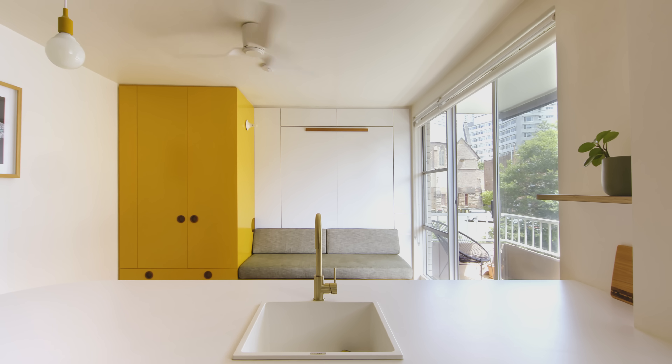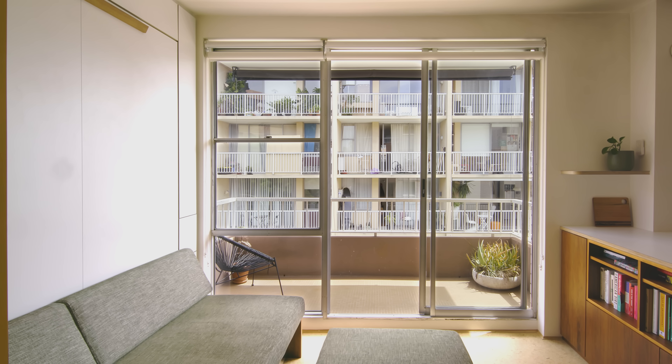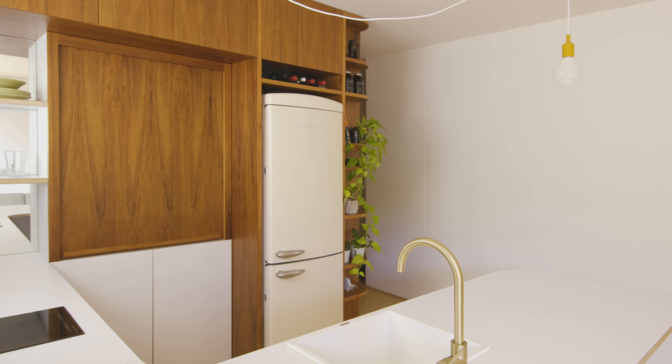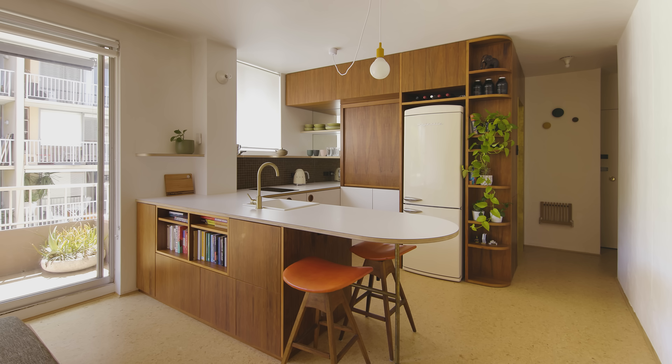The first point of their brief was to have something very open, light and airy. In the kitchen space they wanted to use a lot of timber elements to hark back to that mid-century style, retro appliances where possible, and they were also very interested to have a breakfast bar come dining area. That was a very important part of their brief.